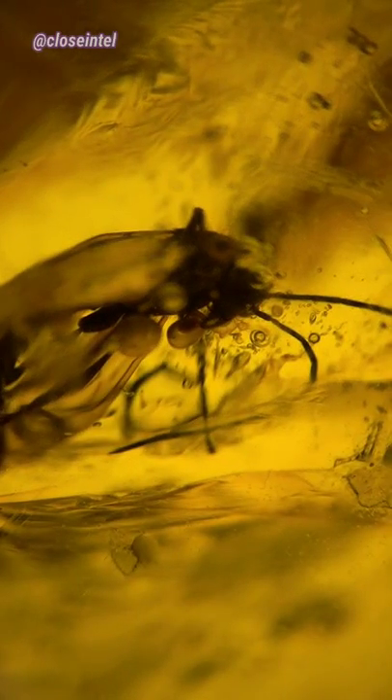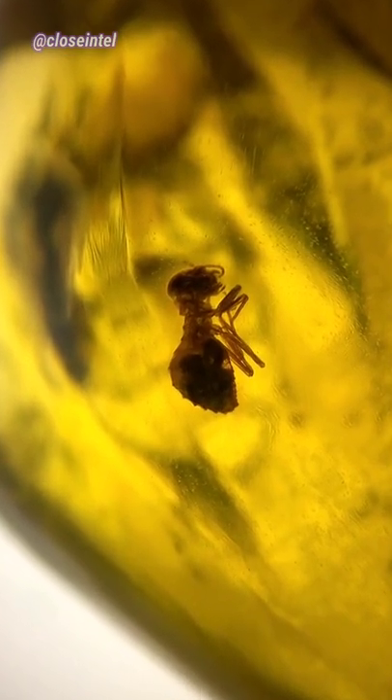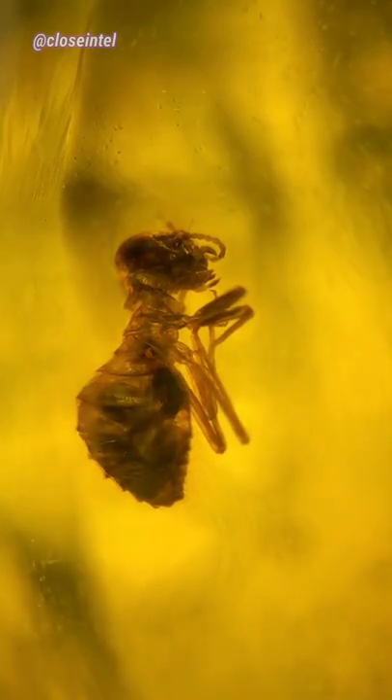Amber is a type of fossilized plant resin that's reached an extremely stable state by going through chemical changes over long periods of time. The resin protects trees by blocking gaps in the bark and when an insect lands on it, it's most likely stuck there for good. It also prevents decay with its antiseptic properties and lack of water.